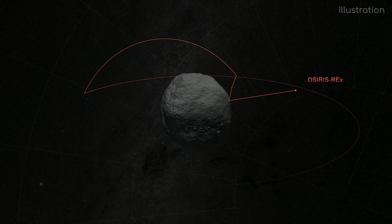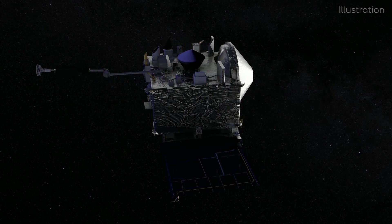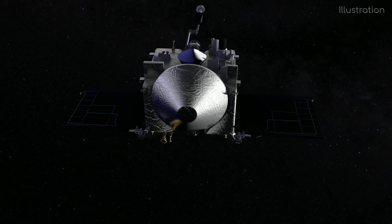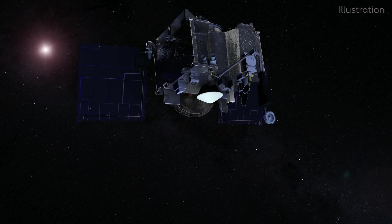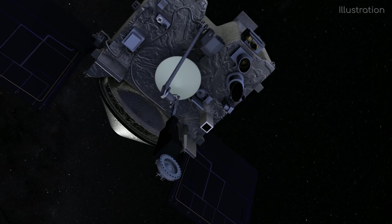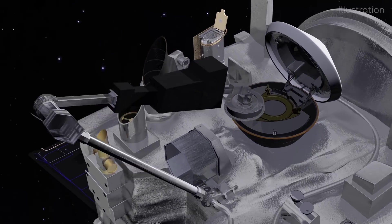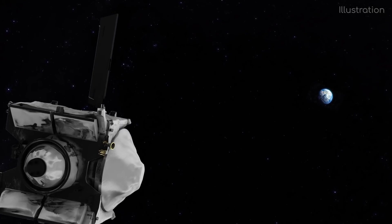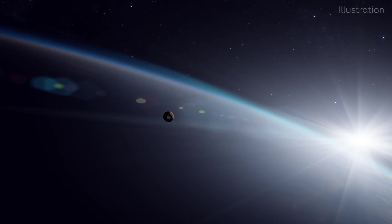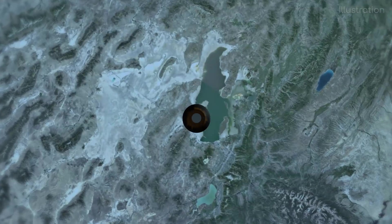Scientists are hoping for about 60g of material. It will find out how much mass it has collected in a clever way — it will do a spin to measure the change in inertia with the added weight. If it wasn't able to collect enough samples, it will go in for another try. Should everything go well, the container will be stowed by a robotic arm. By 2023, OSIRIS-REx will eject the sample capsule back towards Earth, where it will be picked up by scientists in the Utah desert. This is when the sample study part of the mission will begin.